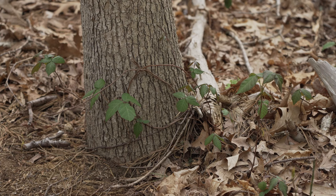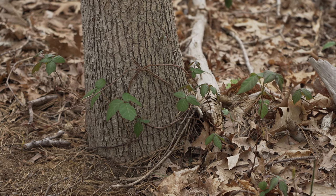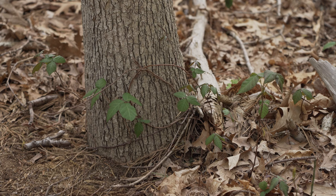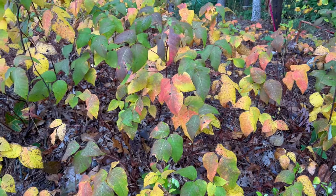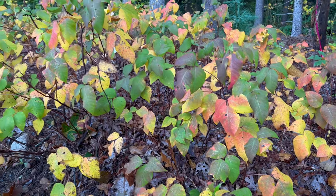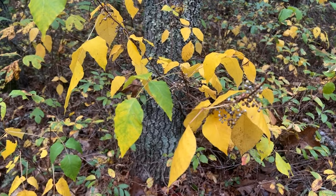Poison ivy is growing here too. It can grow as a single stem, a shrub, or a vine. The three leaves start out shiny red in the spring. By summer they are dull green and will turn a beautiful red, orange, or yellow in the fall. Some of the plants will have small whitish berries in the winter. Be careful not to touch poison ivy because it can give you a red, itchy rash. The saying is: leaves of three, let it be.